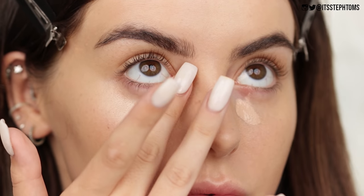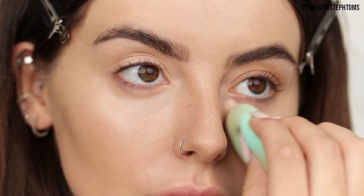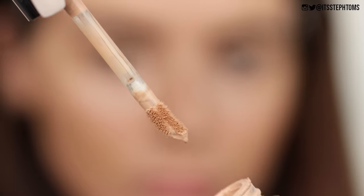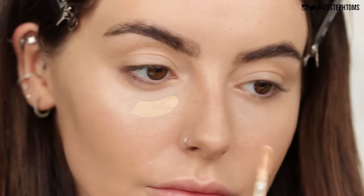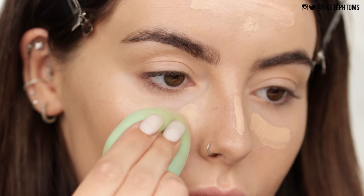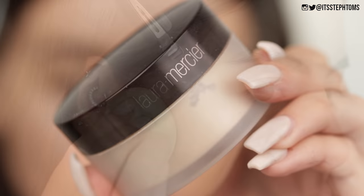And then tap it in. And then I just like to go over it with my sponge just to make sure everything is nice and blended. Then I'll take the Too Faced Born This Way Multi-Use Sculpting Concealer — I'll put all the shades and everything I use in the description box down below. But I just take some of that and apply it wherever I want to highlight, so under my eyes, on my chin. And then again I just blend all of that out with my sponge. You can literally see this combo on my skin is just the most flawless, devious looking thing ever.